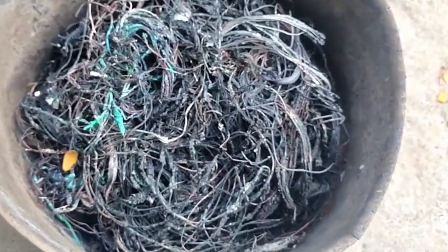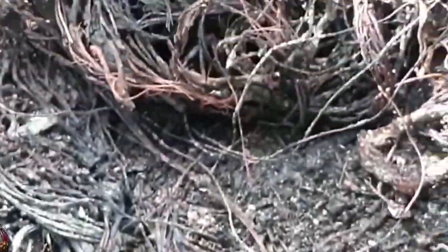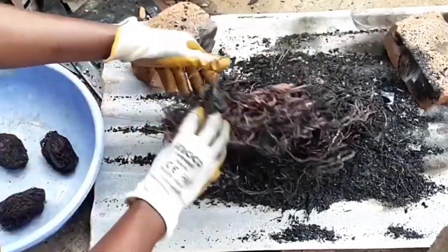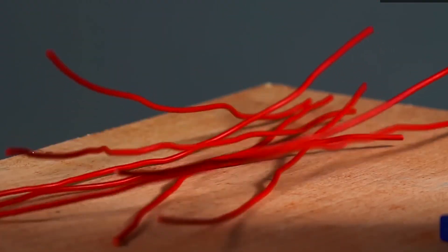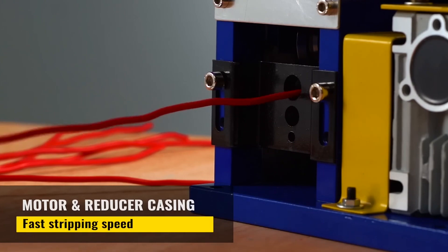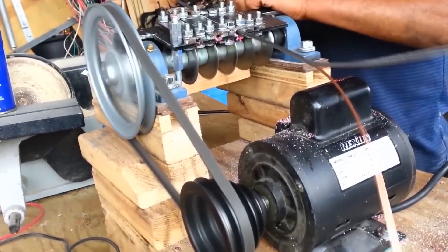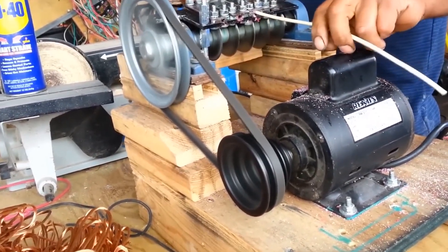Once the copper wires are sorted, it's time to strip off the insulation — and this is where the real magic happens. Back in the day, people would burn the plastic coating off to get to the copper, but that's not only dangerous, it's illegal in many places now. Burning melts away part of the copper, ruins its quality, and releases toxic smoke. You can lose up to 30% of the copper's weight that way. Now there's a smarter way: the SuperStrip machine. You feed in the wire, pick the right size setting, and it slices off the insulation without scratching the copper. No fire, no fumes, and you get that perfect shiny copper that brings in top dollar.